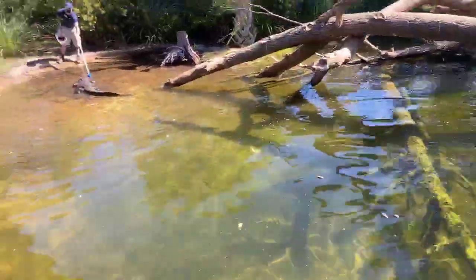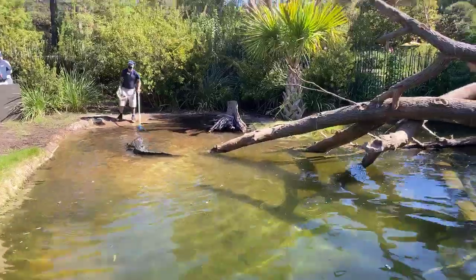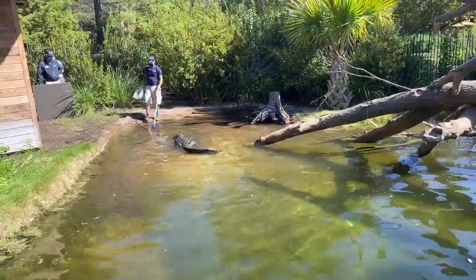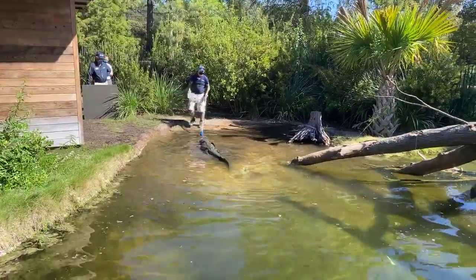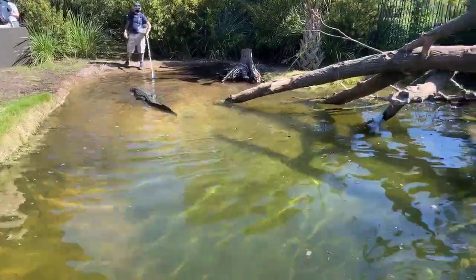American alligators range from North Carolina down to Texas, across Louisiana, Mississippi, and into Florida.